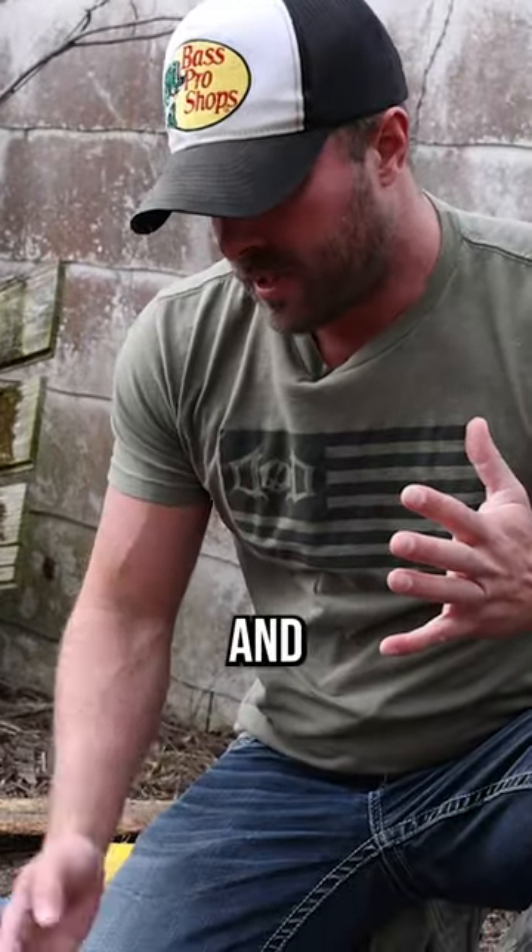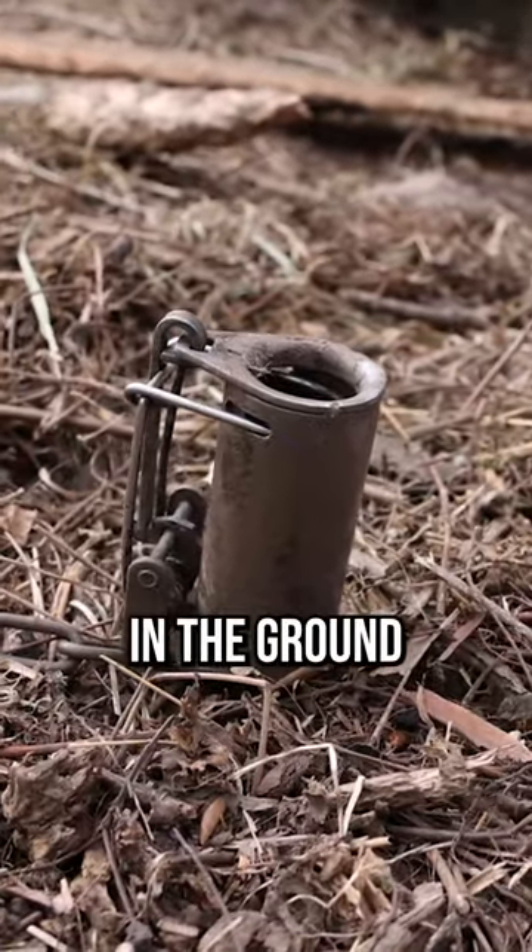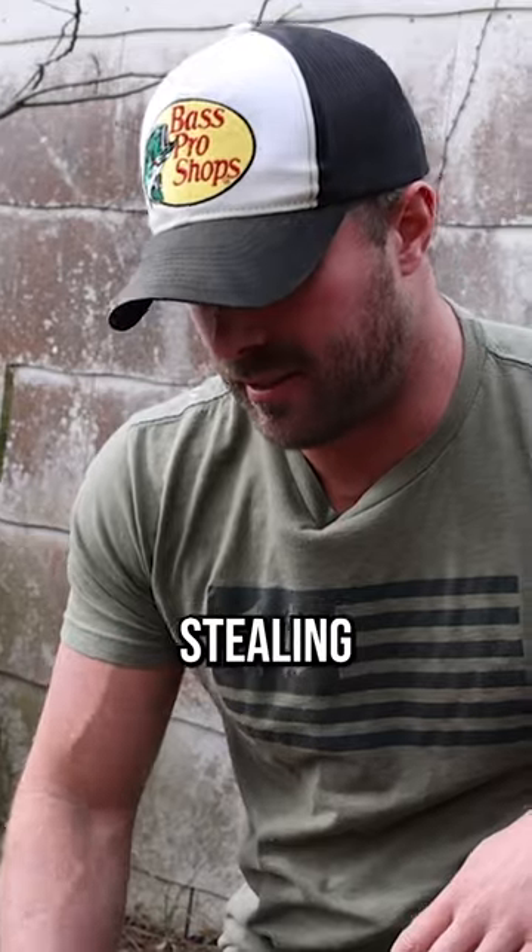If you're coming to your traps and they're still set, still in the ground, you know that it's probably a mouse stealing your bait.